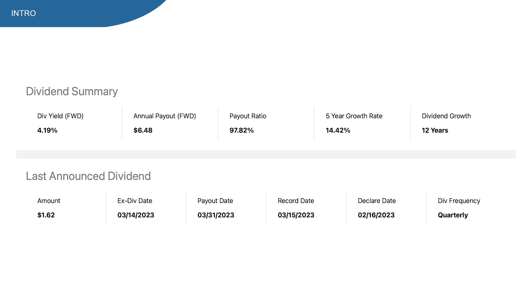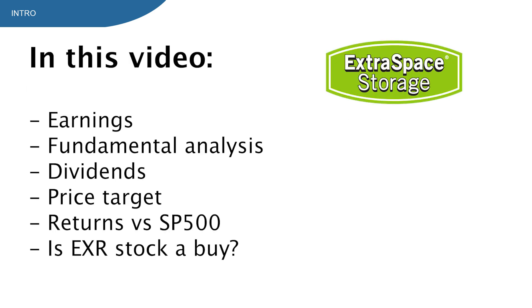But does this mean that the EXR stock is a buy at current prices? In this video I'm going to show you what EXR does, the most recent earnings report, the fundamental analysis, dividends, returns vs the S&P 500, comparison vs major competitors, and in the last part I'm giving you my price target to see if there's a buy or not. I think you definitely want to see that part, so make sure to watch until the end.